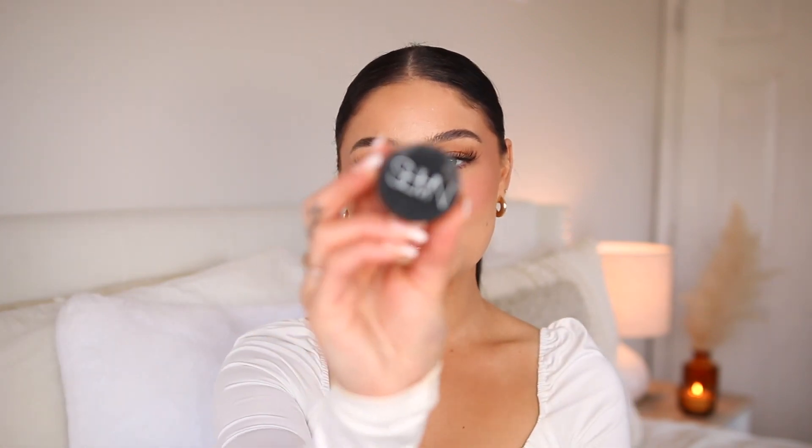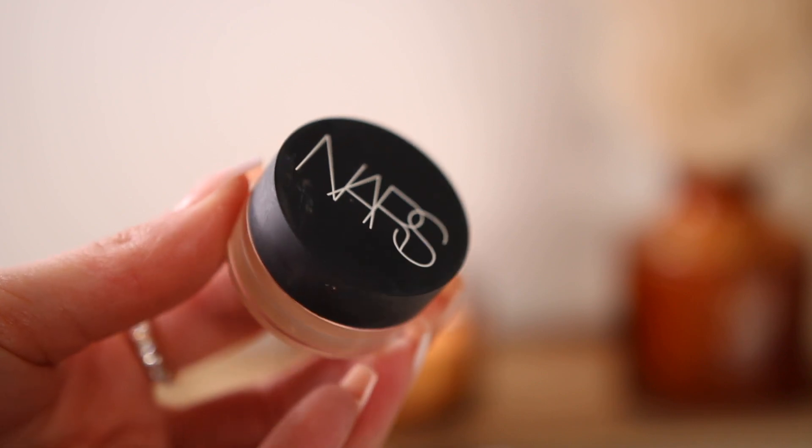Next concealer is going to be from NARS — this is the Soft Matte concealer. This is more of the pot concealer, so it's a compacted cream base concealer. I like to use this one in about three to four different ways. The first way being as an eyeshadow base — I think it is a perfect eyeshadow base. It is the most perfect texture and formula.